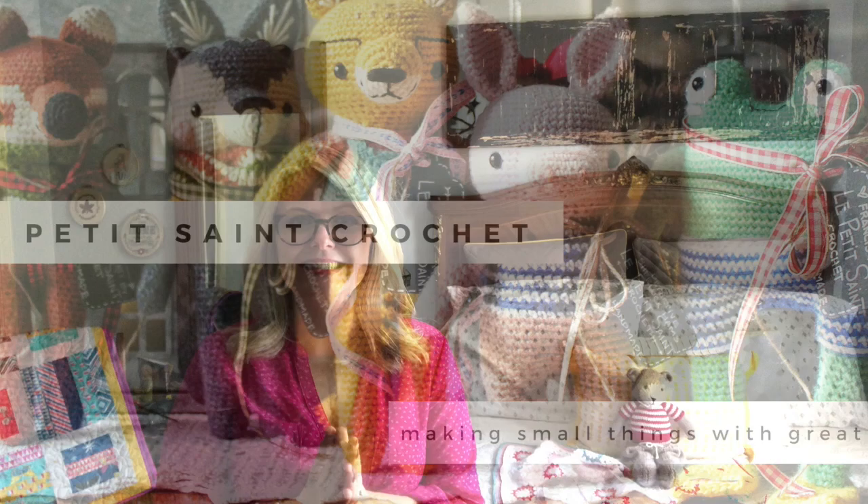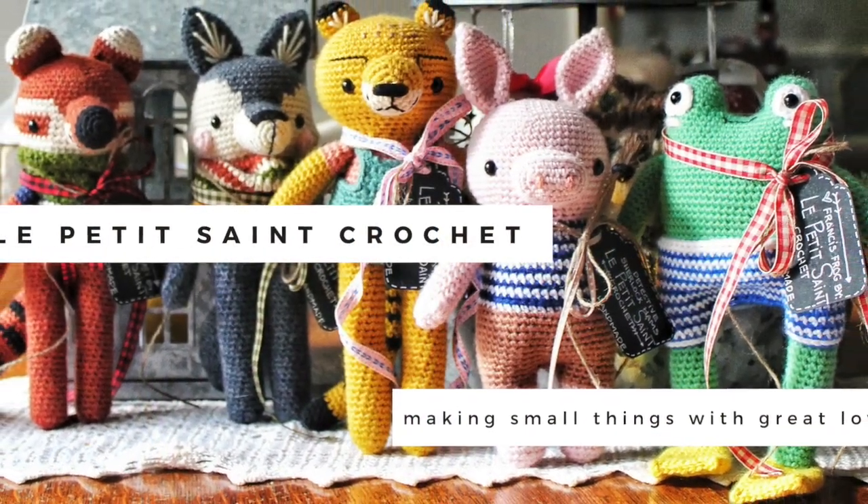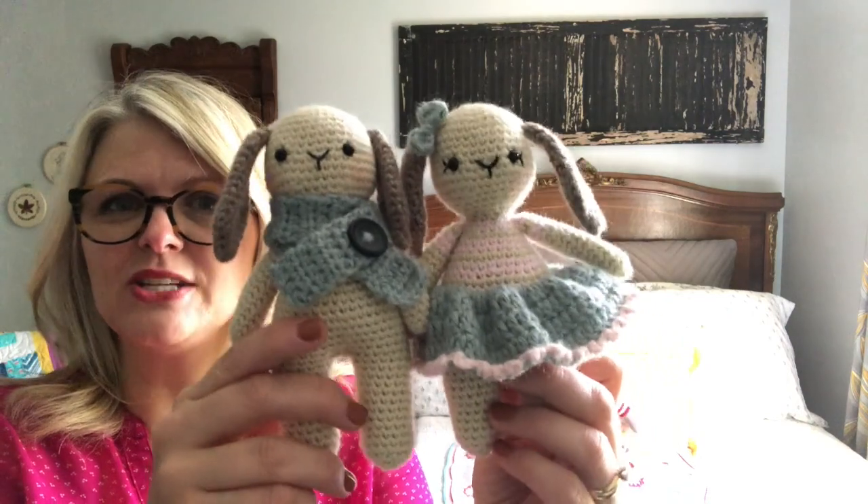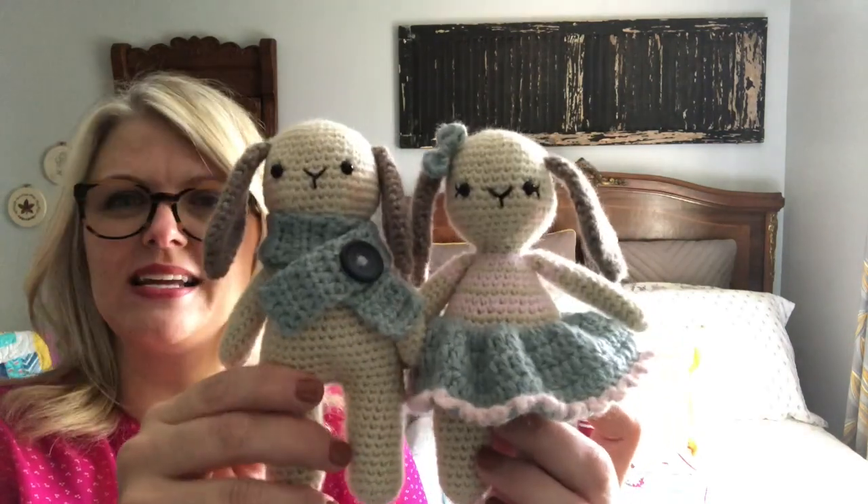Welcome back to the Les Petites Saint Crochet blog. I'm Elise and today I am so excited to be sharing with you my brand new free amigurumi pattern. I am so excited to be able to introduce you to the Biddy Bunnies.